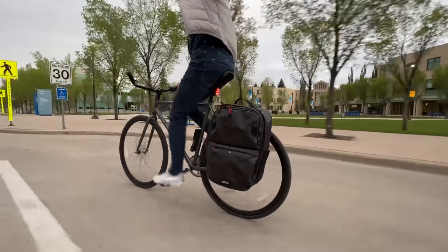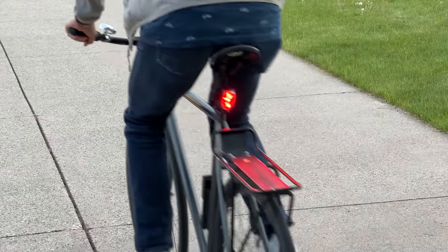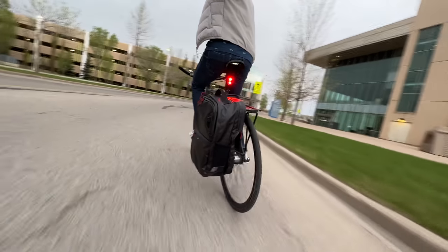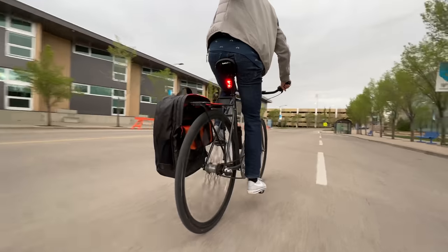But none of that is smart — let's get to the smart stuff. This light has an accelerometer, meaning it can detect when you're slowing down. So not only is it a taillight, it's also a brake light. When you brake, it blinks brighter, just like in a car. That sounds pretty smart, especially if you're in a group ride with everyone sporting brake lights — that would make things pretty cool.